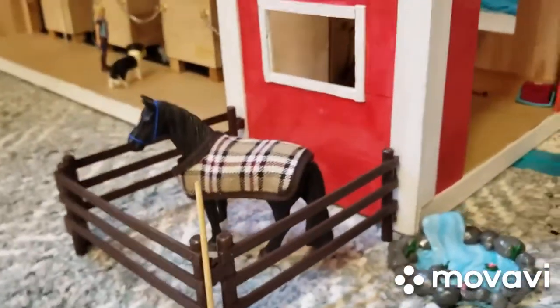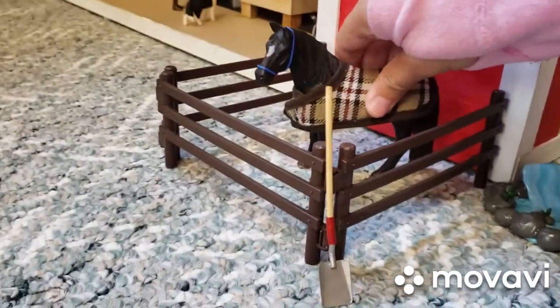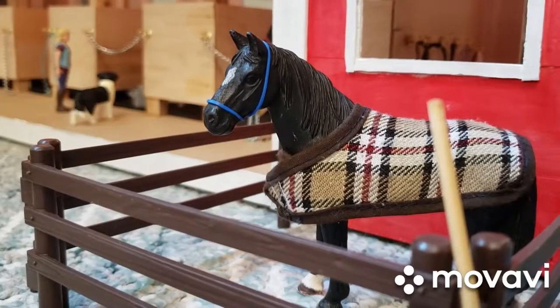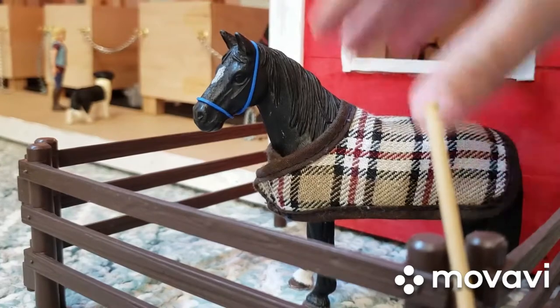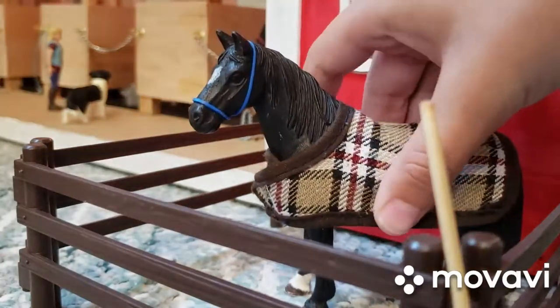And here we have our outside paddock with Midnight in it. He is our gelding. I know what breed he is, but I just forget — sorry about that. He's just wearing his blanket, and he is really, really cute. I love him so much.